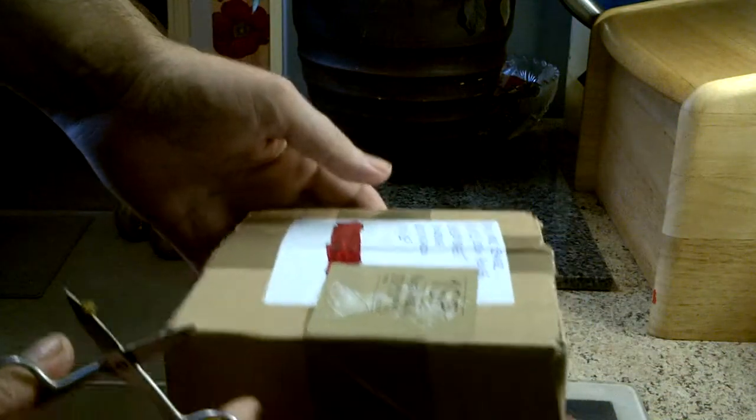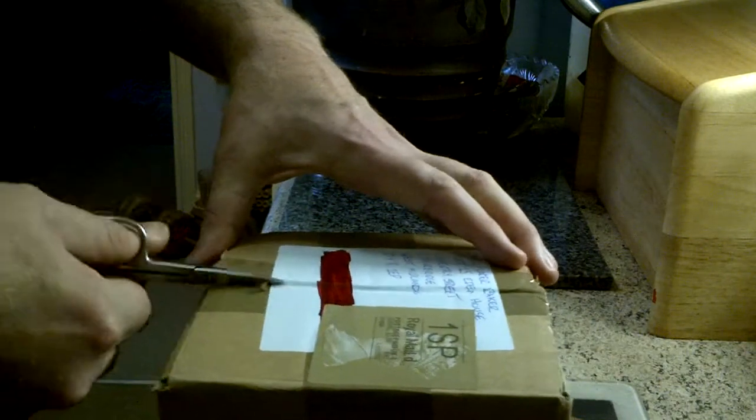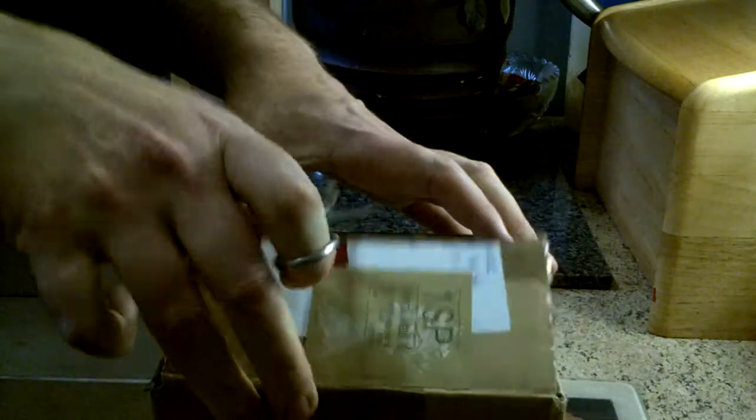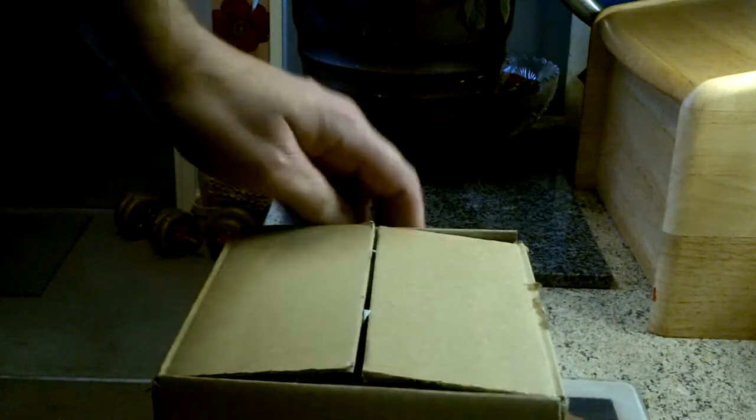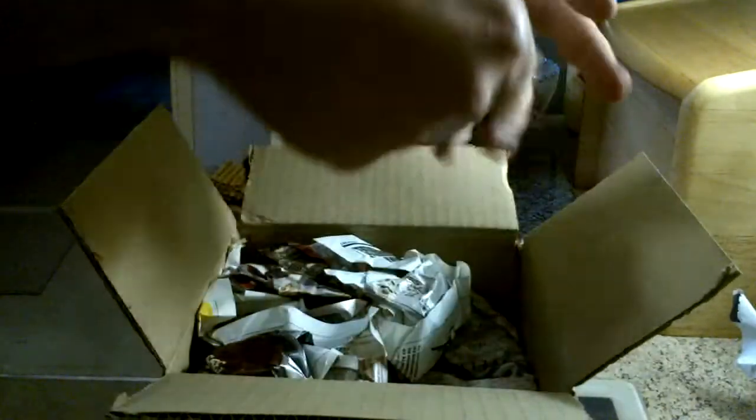As you can see, well-packaged box. Special delivery. I'm going to start by opening and seeing what I've got. I'm not going to waffle too much. Lots of packaging.